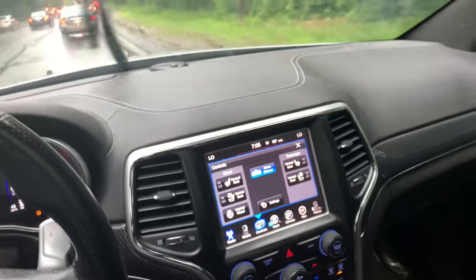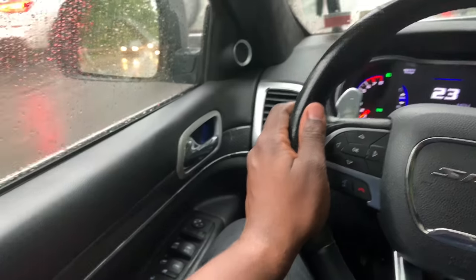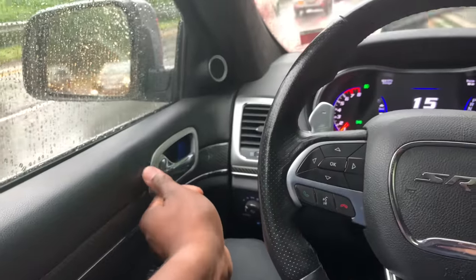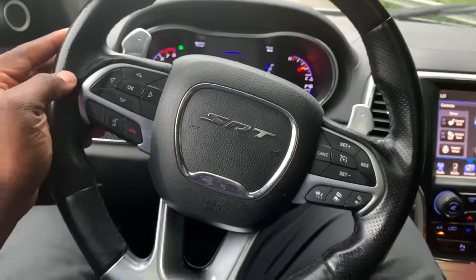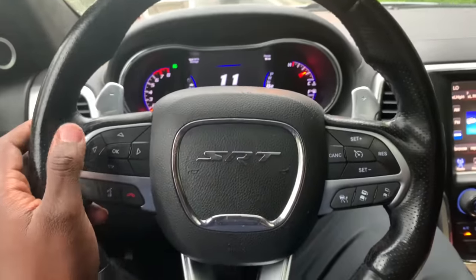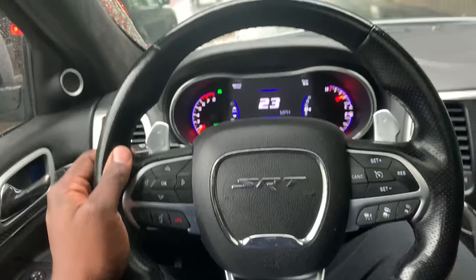The only way you can really access the heated steering wheel, the cooled seats, and the heated seats is by going through the touchscreen. I see no reason why they can't put some buttons on the door — just like Mercedes does for the heated and cooled seats. Or put one button on the steering wheel somewhere for the heated steering wheel. I don't want to have to go through the touchscreen to get to the heated steering wheel button — that doesn't make sense.